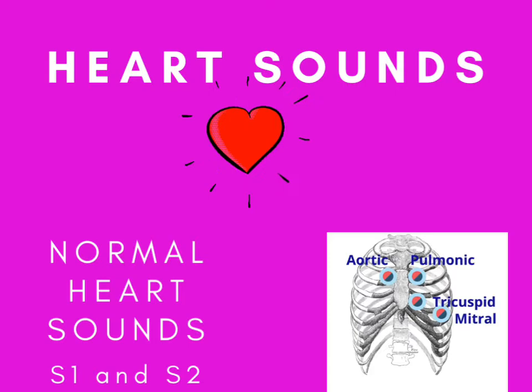When I took the CCRN exam, I had one question that asked about an auscultation site for one of the valves, so be sure to know those locations.